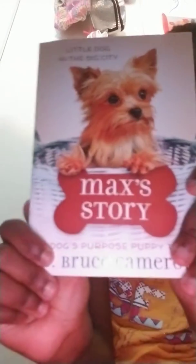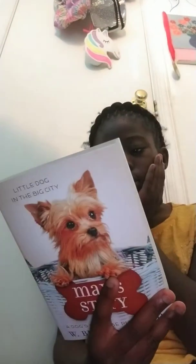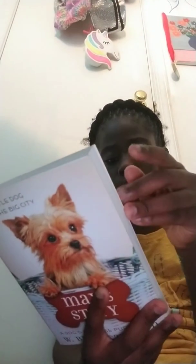I have a pen for my pencils. I also have this book that I'm going to read. It's called Max's Story, about a dog named Max.